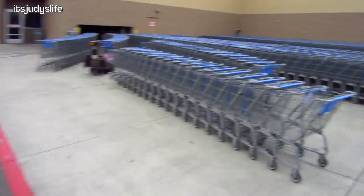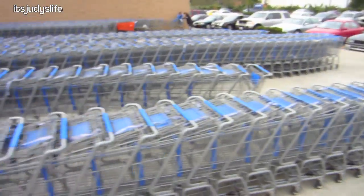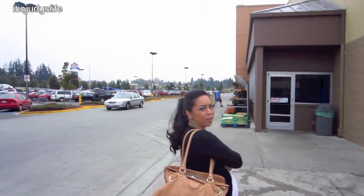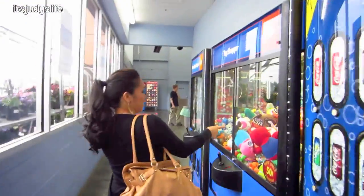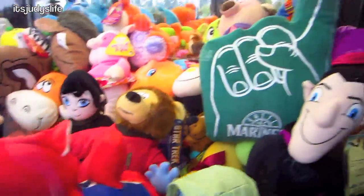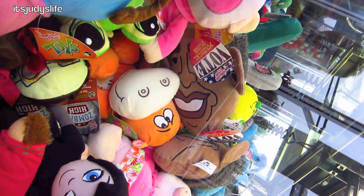We're here at Walmart and look at all the freaking carts! They have extra carts — one on each side of the door. I'm going to show you Obama. Somebody tried to get him — look, it's Obama! They put Obama's face on one of these things.